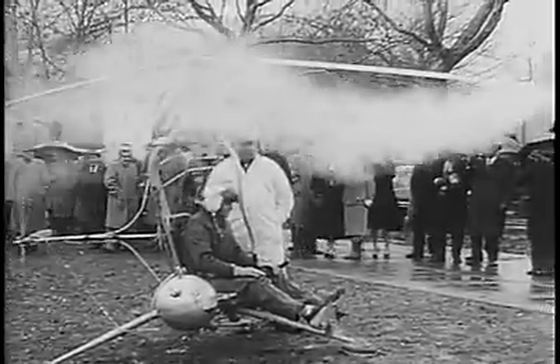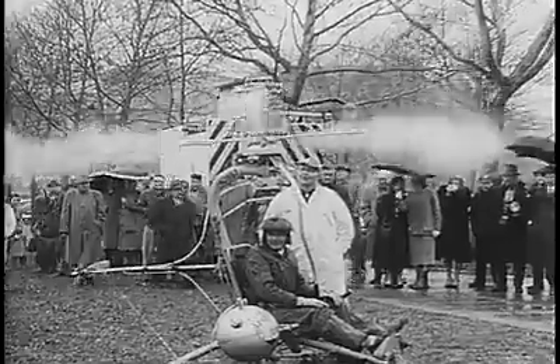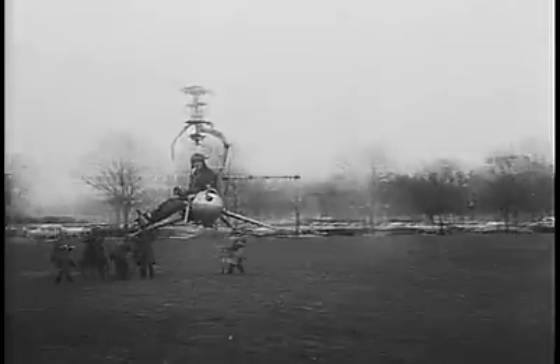A one-man variable stability helicopter, the name Stable Mabel is derived from the extreme stability and maneuverability as provided by an improved gyro stabilizing system. The vapor or exhaust that you see is there because of the weather — today wet and cold.